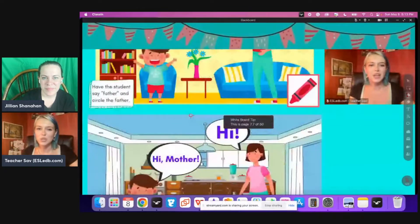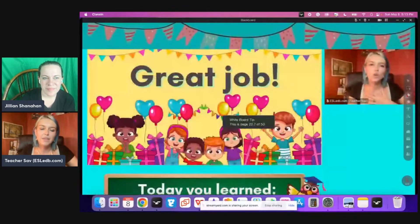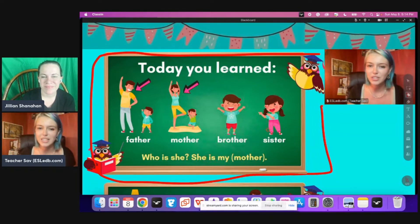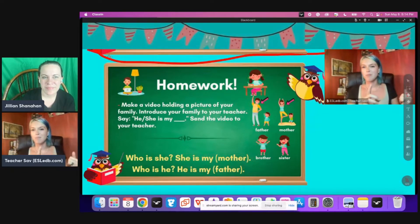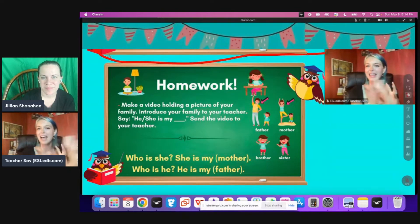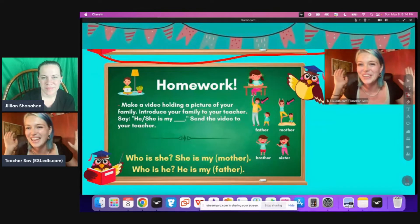The other really cool thing we added into level one is homework. Everything from level one and up has a 'Today You Learned' page, which you can screenshot and send to the parents and students so you don't have to spend time writing a summary. We also have pre-made homework you can send to parents. When I first started, I was spending hours preparing for one class and then making homework on top of that. I really wanted to take that out of ESLEDB so teachers have more free time.